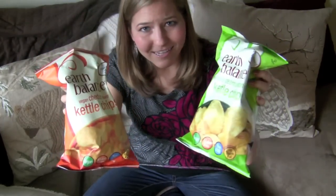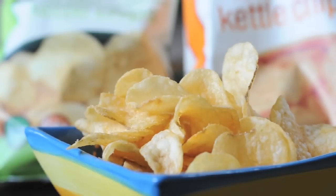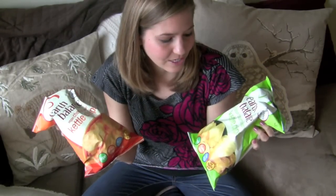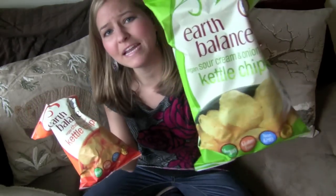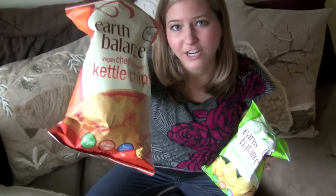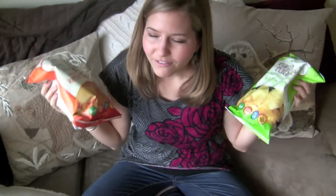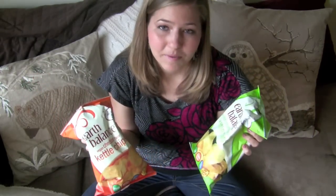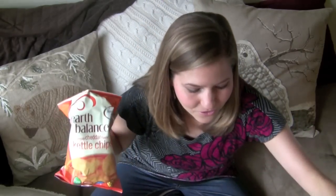Earth Balance Kettle Chips! These guys are awesome. They came out with three flavors: the standard kettle chip, vegan sour cream and onion, and vegan cheddar. These are things you may have never thought you'd be able to indulge in as a vegan, but now you can. And if you sign up for this box, you'll be one of the first people to try them. I've taste tested them — they're so, so good. I'm very excited that they're included in this box.